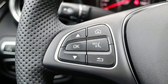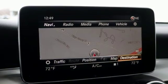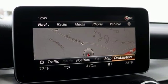Wireless phone connectivity, front heated bucket seats, auto tilt-away steering column, and power heated mirrors.